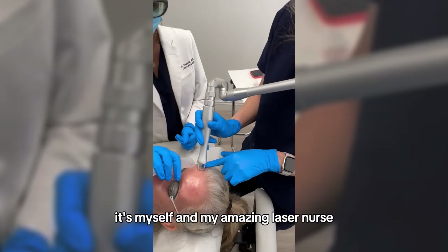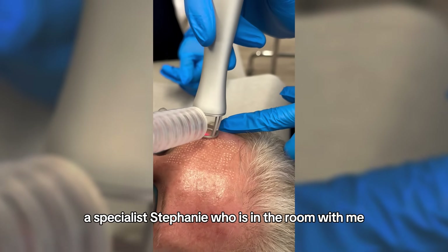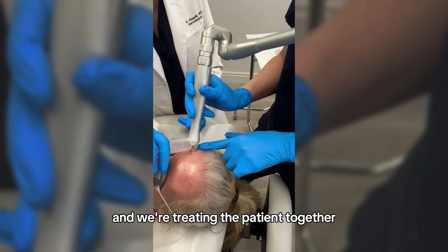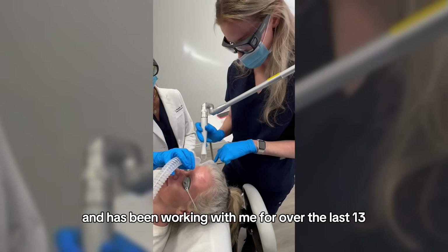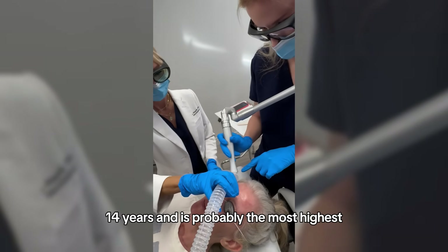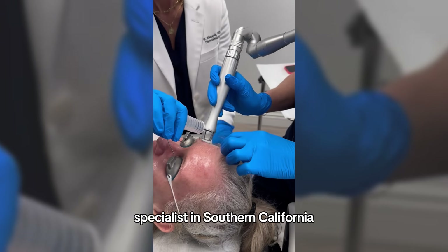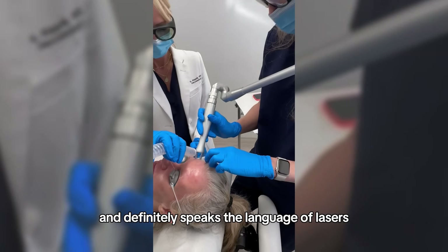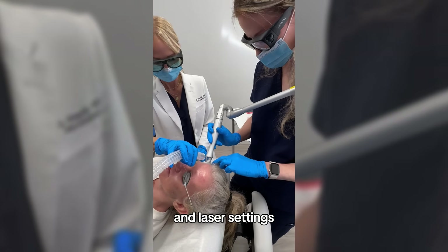Here you can see it's myself and my amazing laser nurse specialist Stephanie, who is in the room with me and we're treating the patient together. Stephanie is so well-versed in lasers and has been working with me for over 13 to 14 years. She is probably the most highly trained laser nurse specialist in Southern California and definitely speaks the language of lasers when it comes to physics, endpoints, and laser settings.